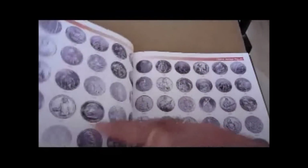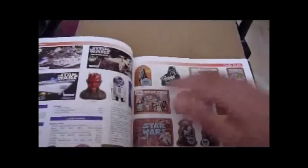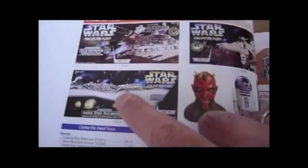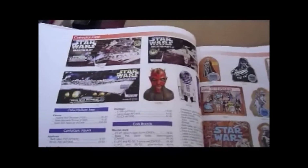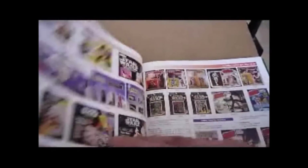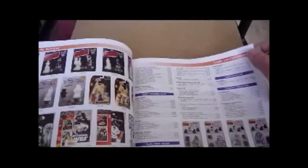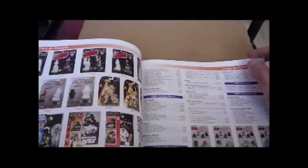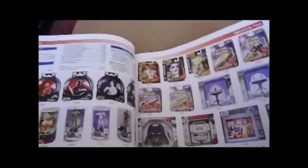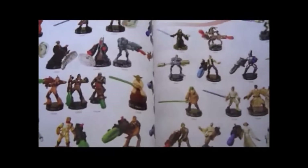It goes into coins — excellent — coins again. Action Fleet collector ships — that one's worth a lot of money; he's got that at two hundred and ninety dollars. Other toys, art things, craft stuff, more painting stuff, collector dolls, Attacktix or whatever it's called — got none of this.